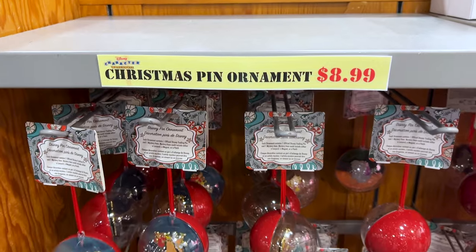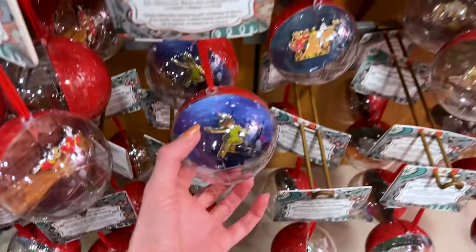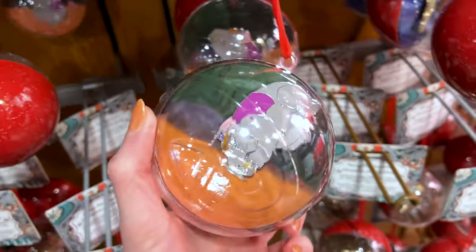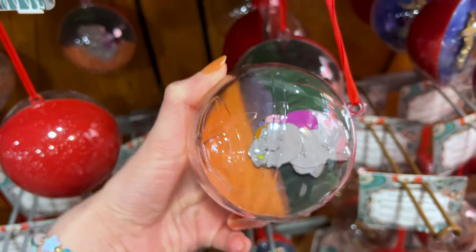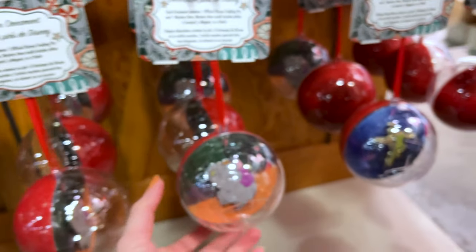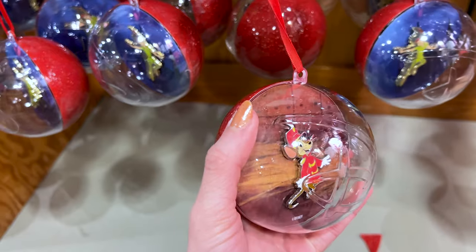Found more of the Christmas pin ornaments. We have Peter Pan, and from Aladdin — like the elephant — and from Dumbo as well.